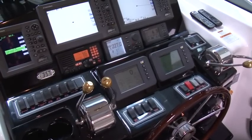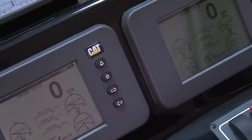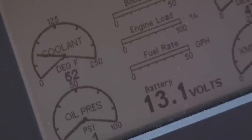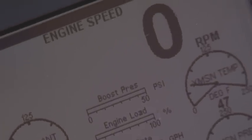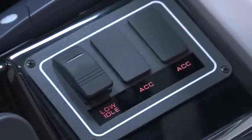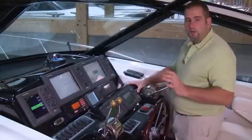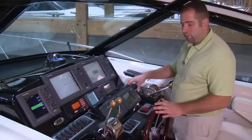Also adorning the helm are the engine monitors by Caterpillar so that you can monitor everything going on with your C12 engines while underway. These full monitors allow you to monitor cooling, oil pressure, and also sound alarms just in case anything were to happen. One feature I really like on this 42 that you don't find on a lot of other boats is the low idle switch. When you're in close quarters around the harbor, you're able to control your RPMs and bring them down to a controllable speed.